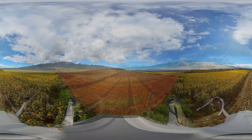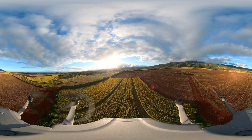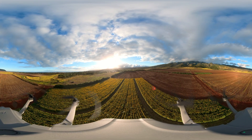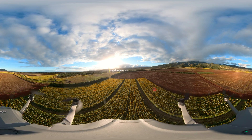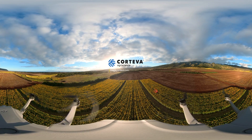Mahalo for joining us today on this virtual tour of Corteva Hawaii's Waialua Farm. We hope you enjoyed your time learning about local agriculture and who we are. For more information, please visit Hawaii.Corteva.com. Thank you.